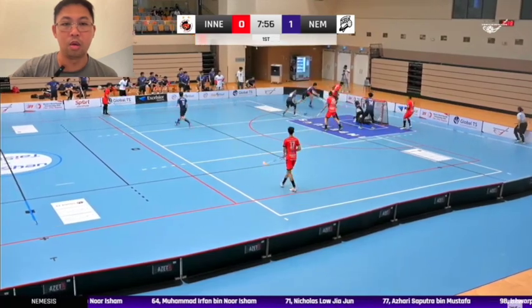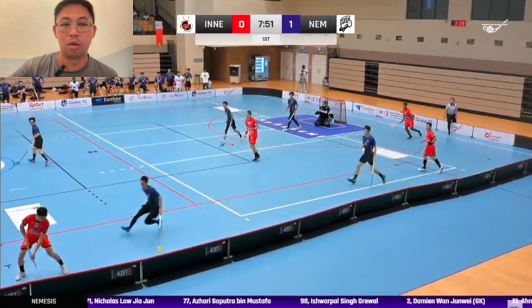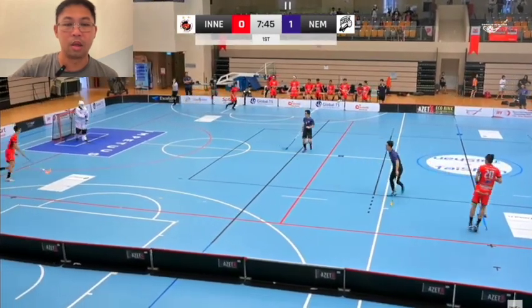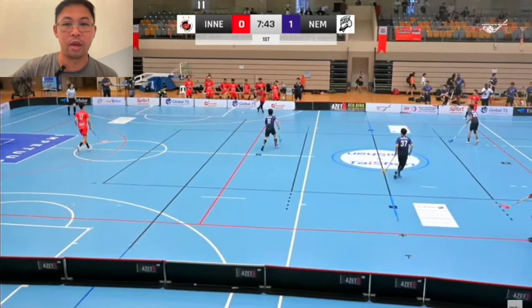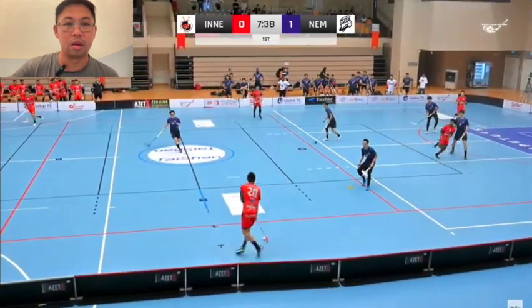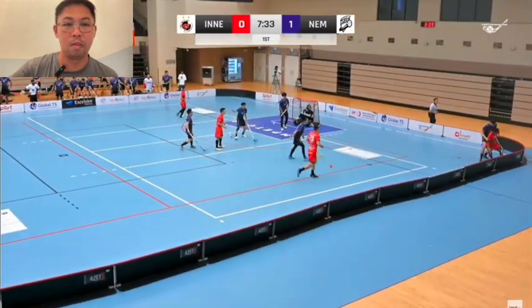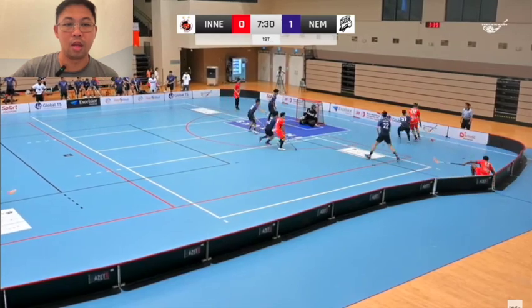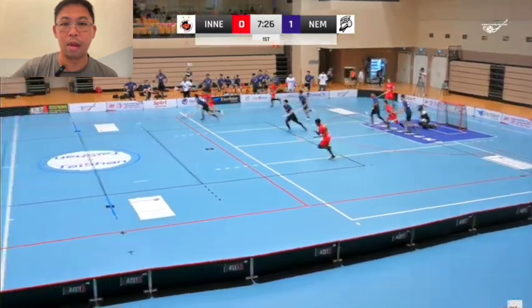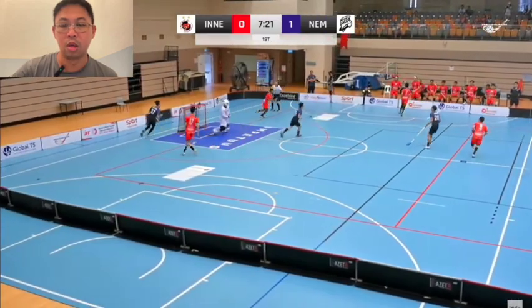From here, looking at it from Inner Bendy's point of view, I think they have a good possession game. However, Nemesis's strength is in their defense — even after 30 seconds to a minute of possession, they don't mind being compact, trying to find that window of opportunity that may arise.